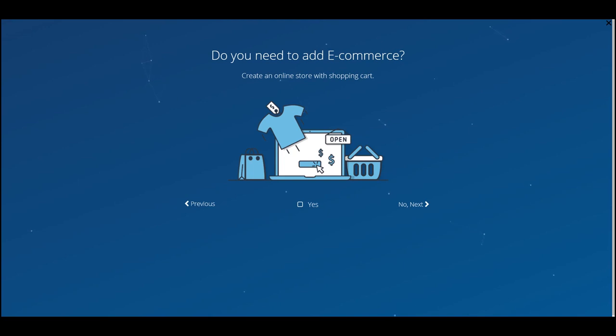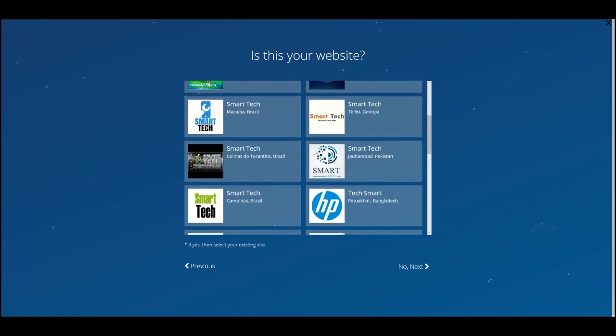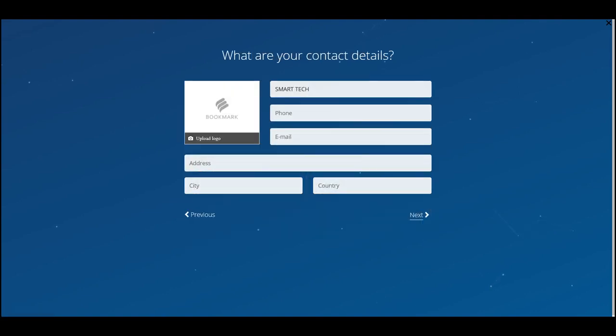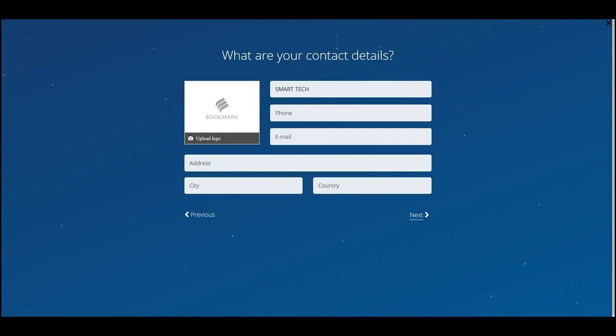Next, do you need to add e-commerce? Smart Tech doesn't really sell things, but if you want to create an online shopping site, you hit 'Yes' and it will add a cart and a way for people to buy things and process transactions directly on the site. I'm going to hit 'No' for now.